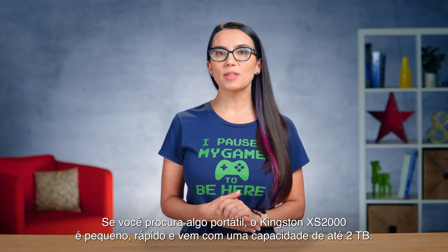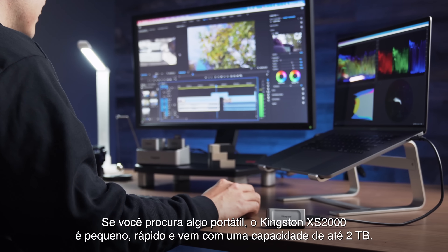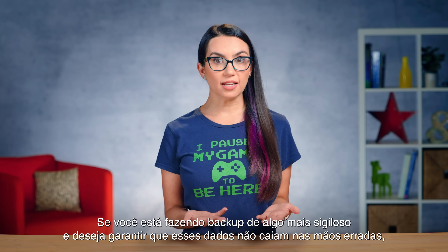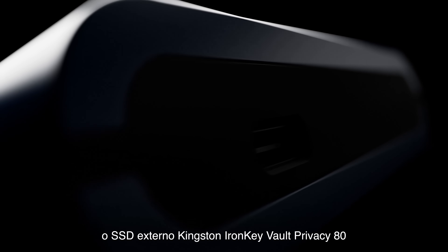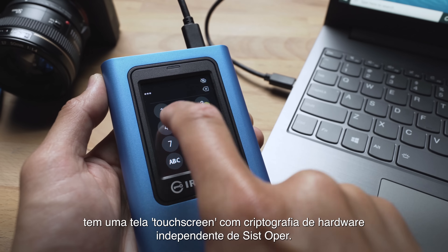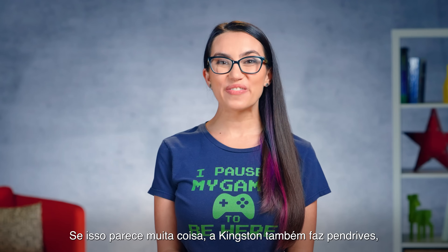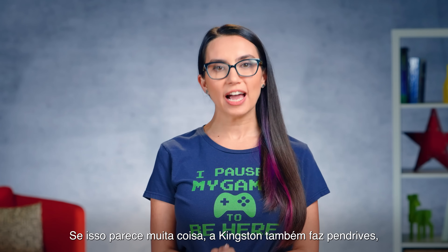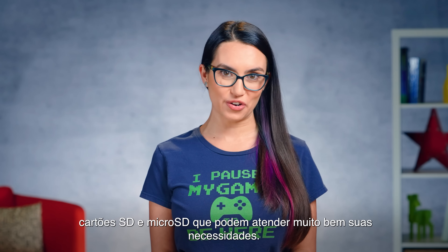If you're looking for something portable, the Kingston XS2000 is small, fast, and comes in capacities up to 2TB. If you're backing up something more sensitive and really want to make sure your backed-up data doesn't fall into the wrong hands, the Kingston IronKey Vault Privacy 80 External SSD has a color touchscreen with OS-independent hardware encryption. If that all sounds like too much, Kingston also makes USB flash drives, SD and microSD cards that may work just fine for your needs.